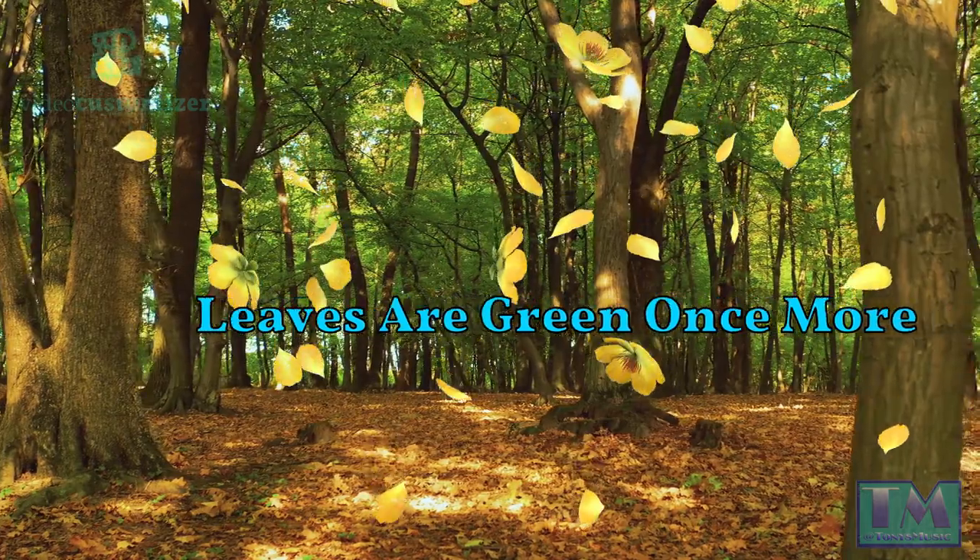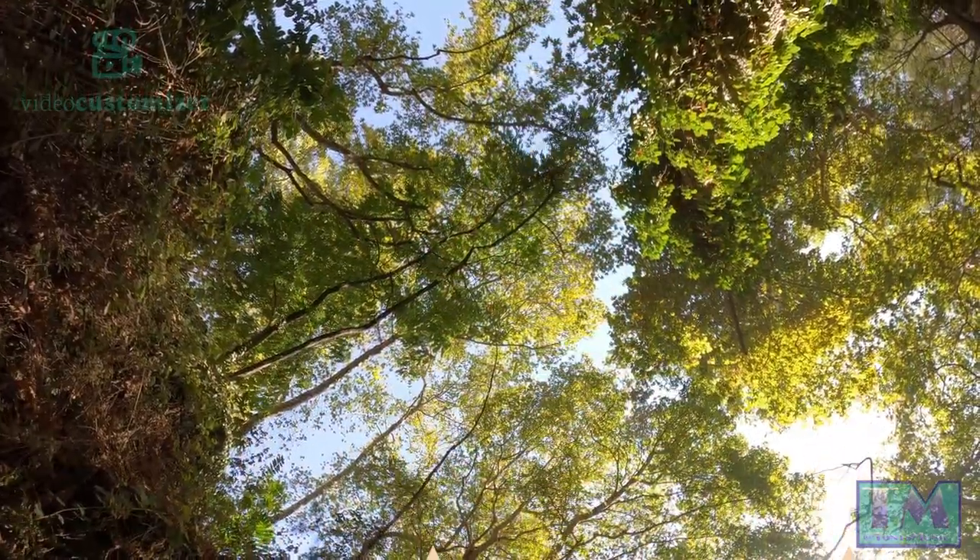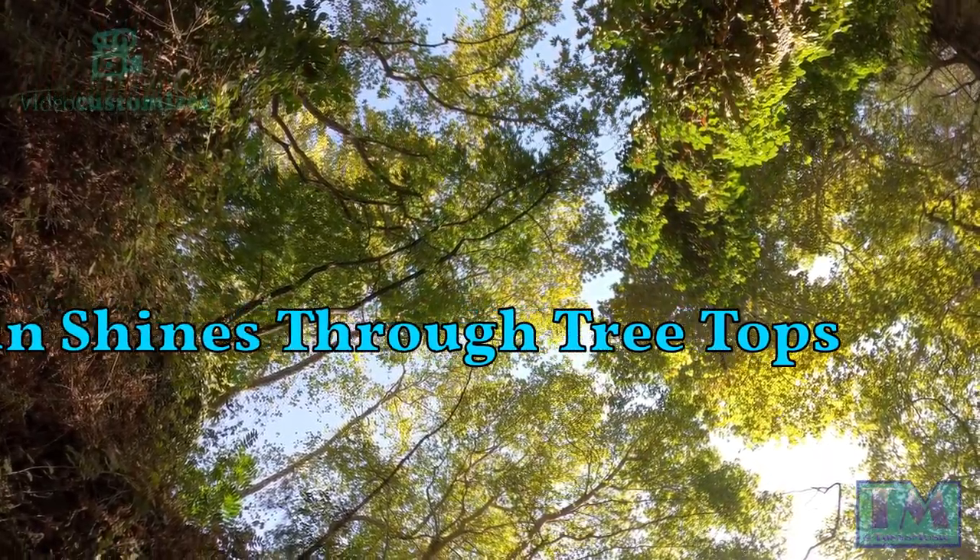The leaves on the trees look fresh and green once more, as the sun shines through the tree tops.